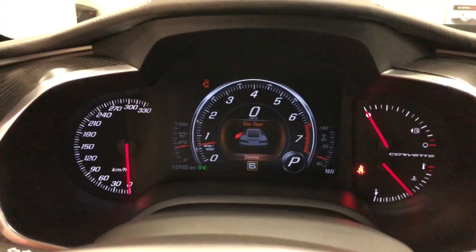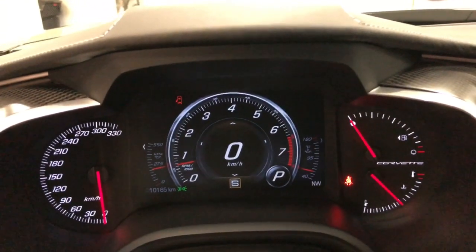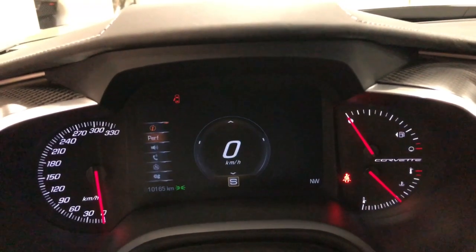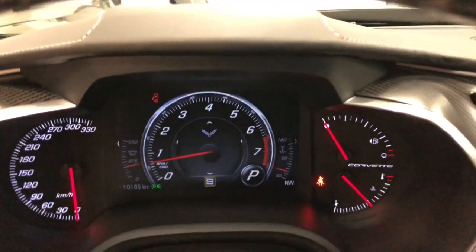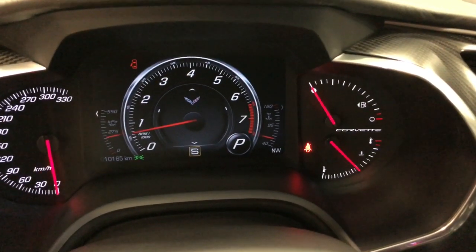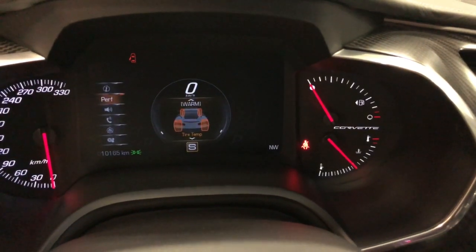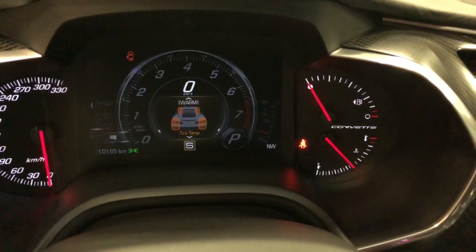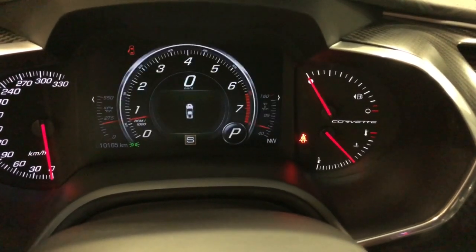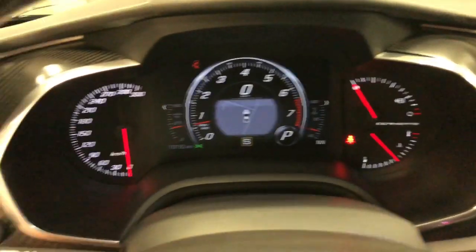The dash gives you the option of changing what gauge package you'd like to see. You can select performance dash and it changes to different gauges. You can change the gauges on the sides, and you can put audio, phone, or nav in the center — so the nav shows up in your center display. Pretty cool.